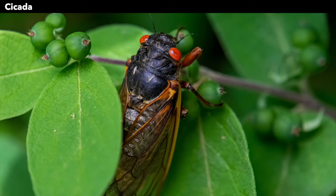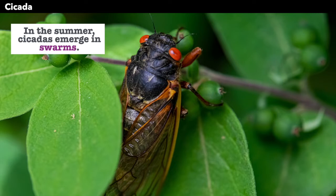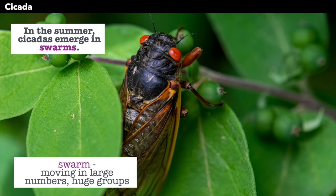This cicada has red eyes. In the summer, cicadas emerge in swarms, and a swarm means they move in very large numbers — there are huge groups.